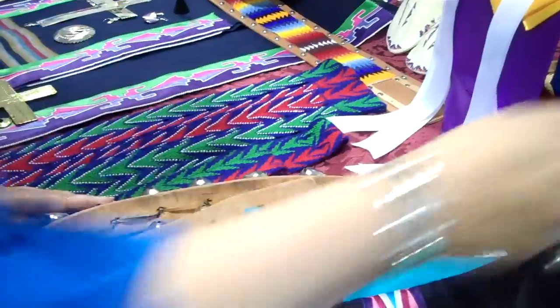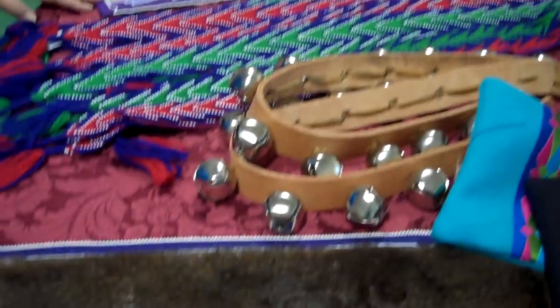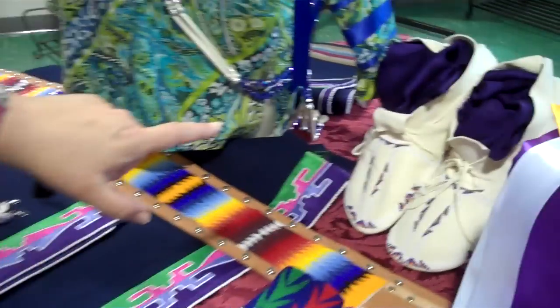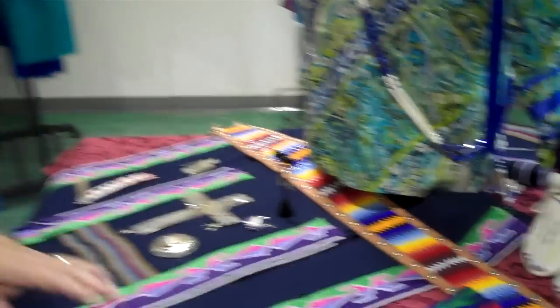We've got moccasins back here in the back — men's moccasins. So basically we can dress a man from head to toe. I just wanted to make sure that everybody knows that we carry lots of men's items, and we can customize shirts and suits and red and blue blankets and whatever is needed. So shop Cedar Chest. Thank you.